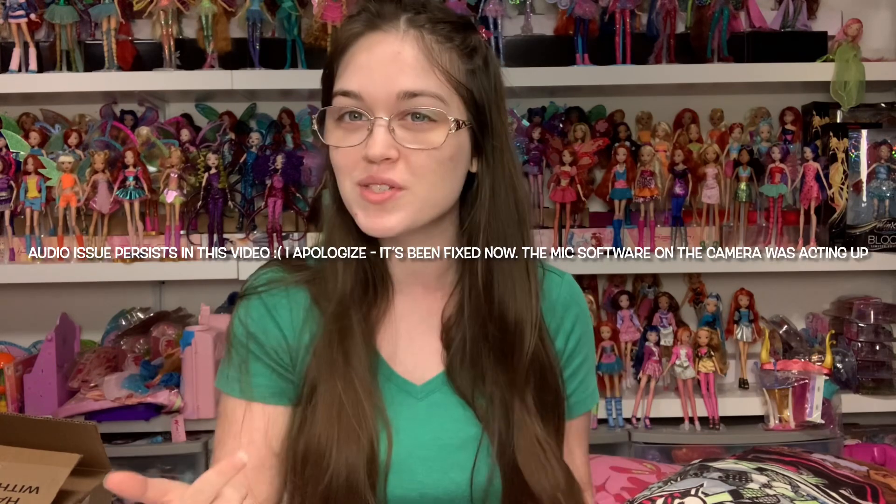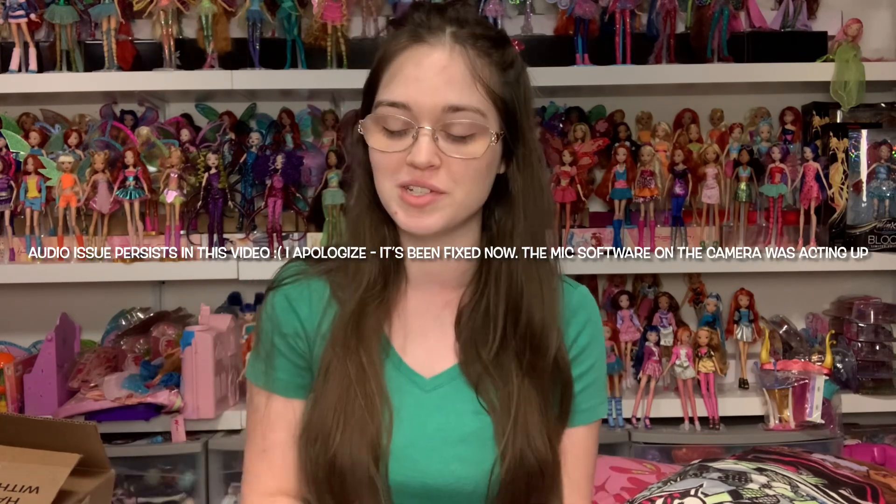I'm really excited to share these with you. I like to go kind of across the website and show you different things that they have available. Everything's already been taken out of the shipper boxes because I already filmed this video but it was having audio issues, so I apologize. Entertainment Earth is upping the amount of doll-related stuff they have, and I found some really cool things I hadn't noticed before.